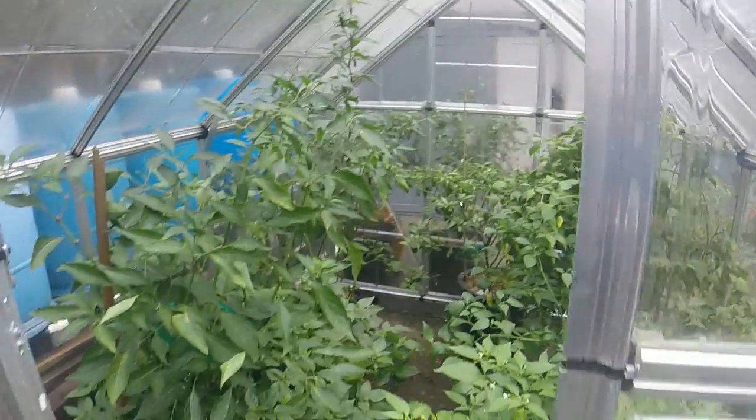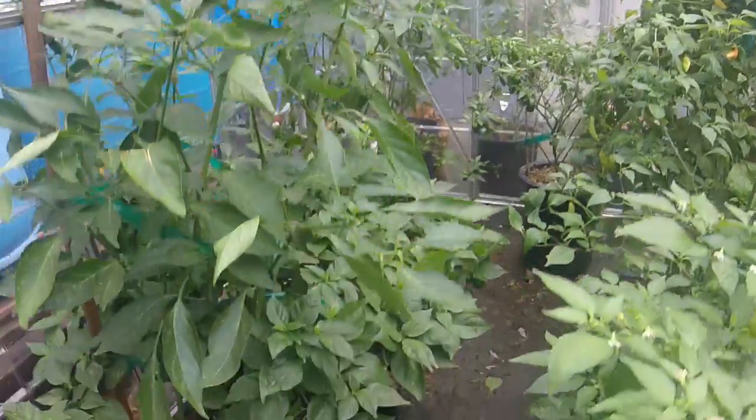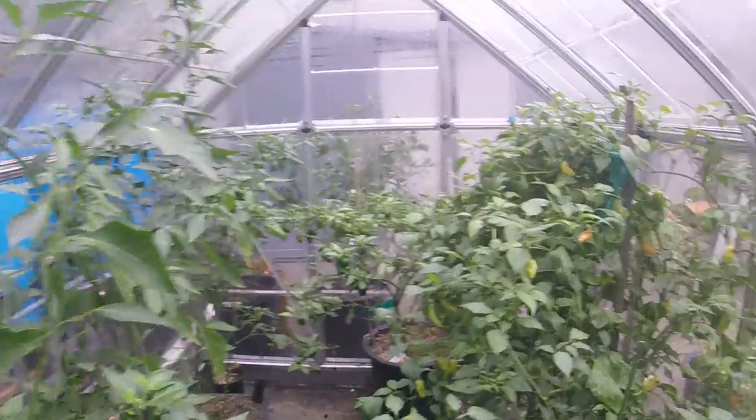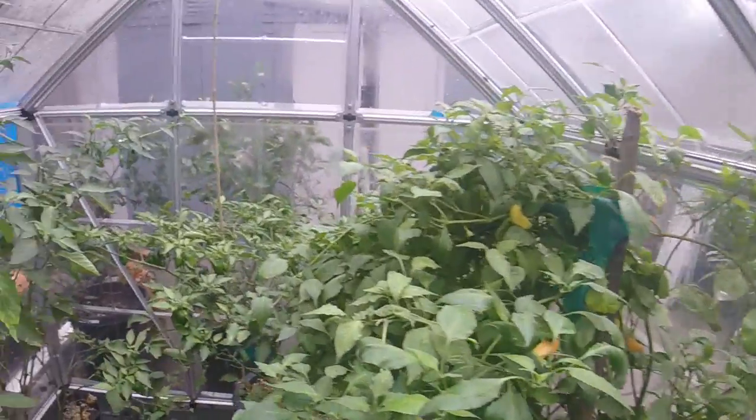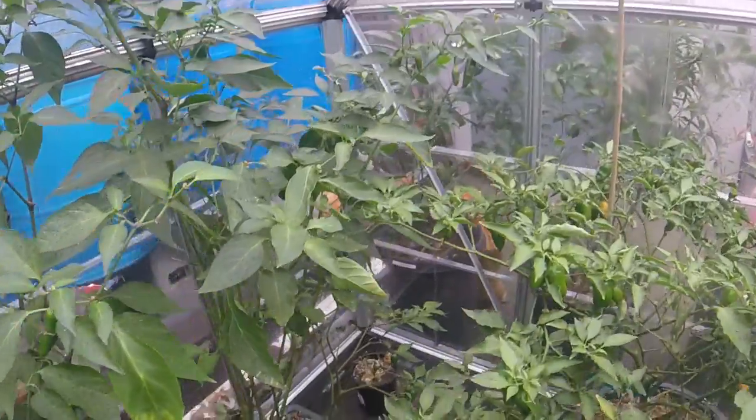These are all peppers in here. We have a handful of plants right now that are producing quite a bit of peppers. We have more out in the main garden, but I just wanted to show you guys the types of peppers that I like to eat and the abundance of peppers that I do eat.